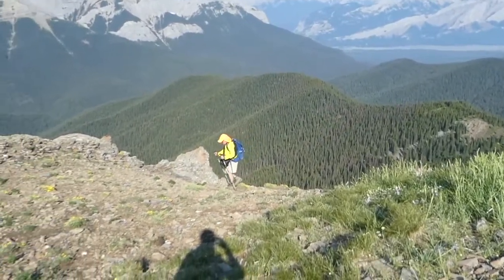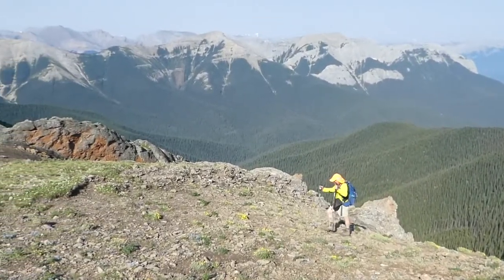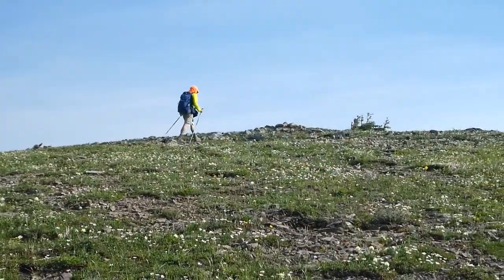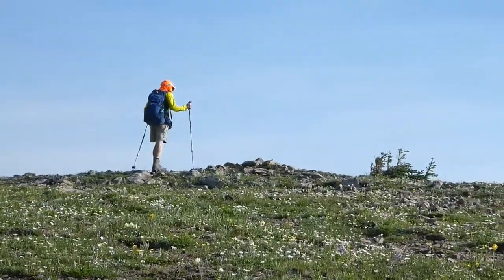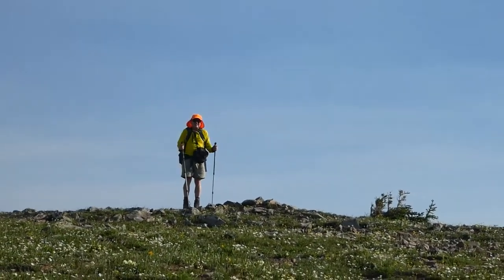In no time flat, you'll reach the wide open summit plateau. After a bit of walking through a myriad of wildflowers, you can start waving your hiking poles like crazy. You've reached the summit.